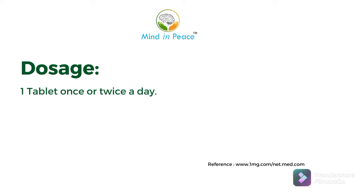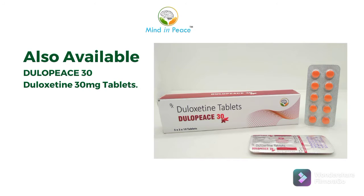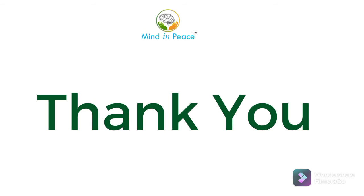Now its dosage: one tablet once or twice a day. It is also available in Dulopis 30, i.e., duloxetine 30 mg tablets. Thank you.